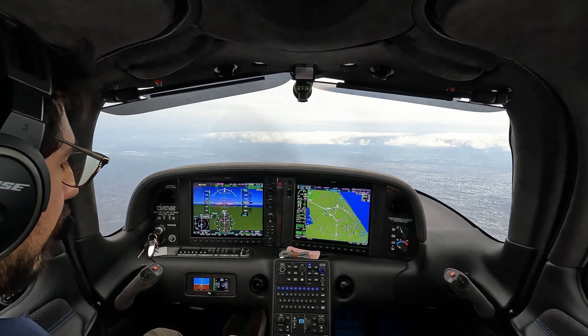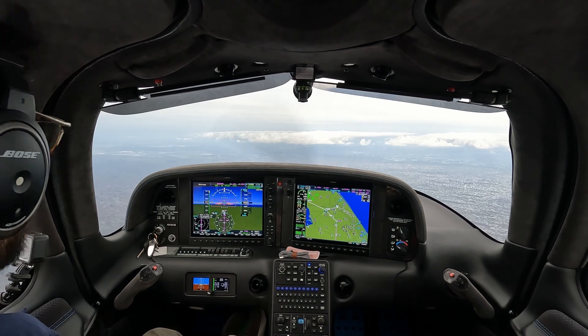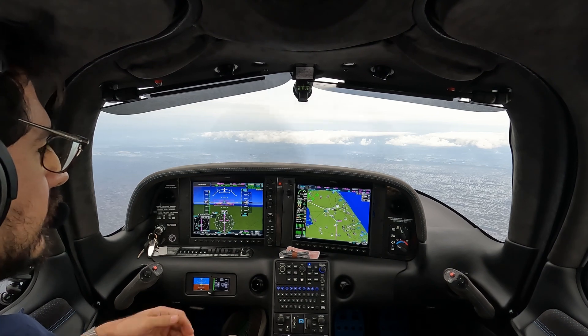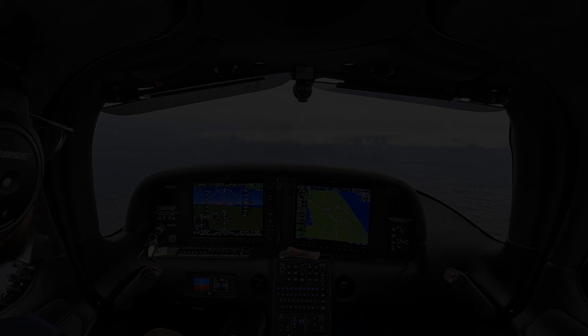We're only eight degrees above — eight degrees Fahrenheit. That's how you lean. Total charge Siri Juliet, traffic: SR-22 maneuvering, altitude indicates 3,900.